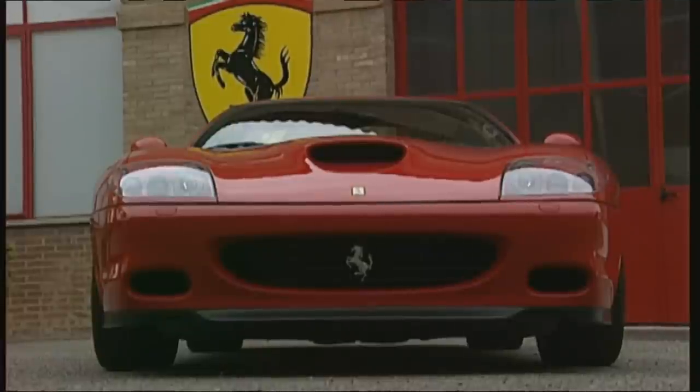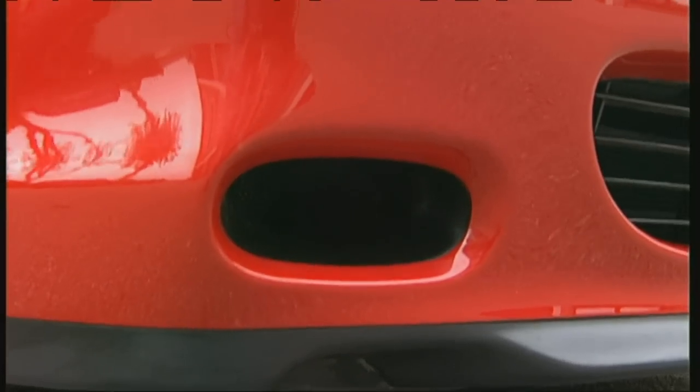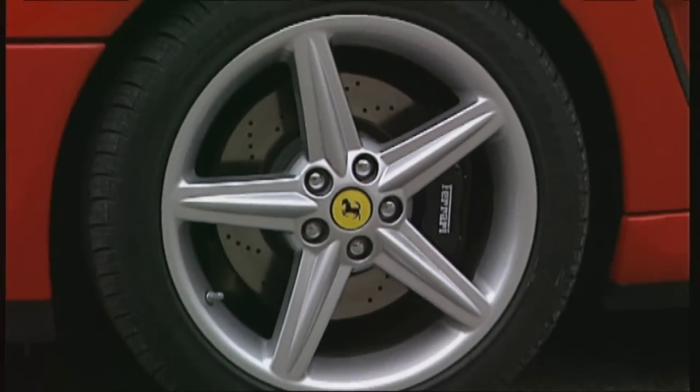An obvious feature: xenon headlights edged in anthracite. The air inlets for the brake cooling system and the huge openings of the more powerful intake section are bigger. The thermal strain on the Brembo brakes has been reduced by 15%.